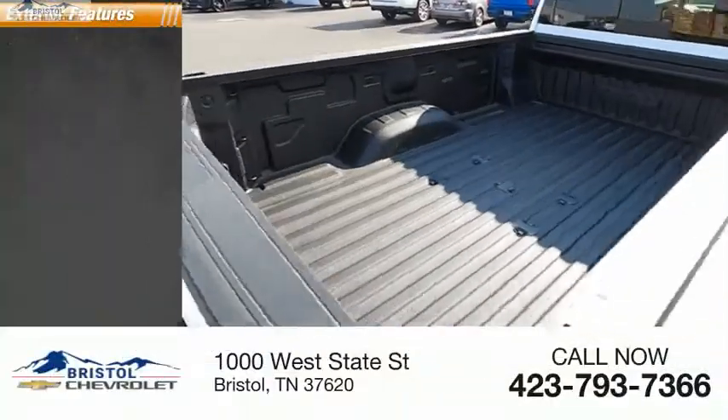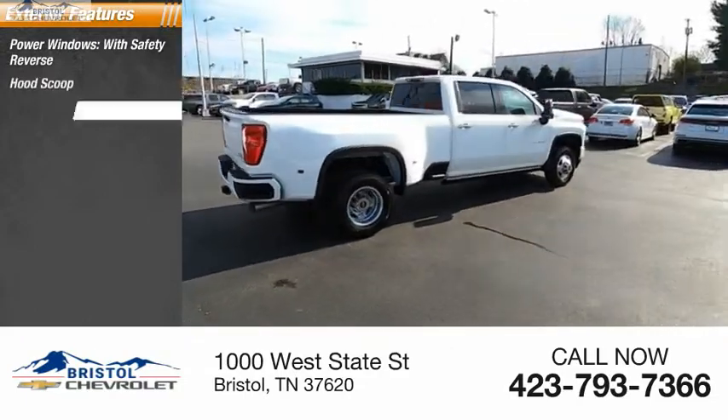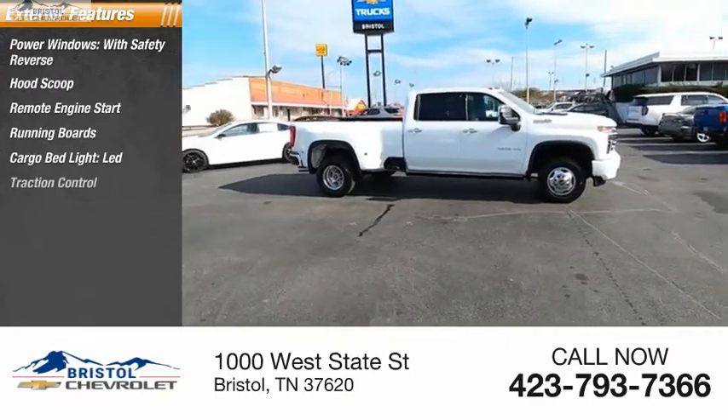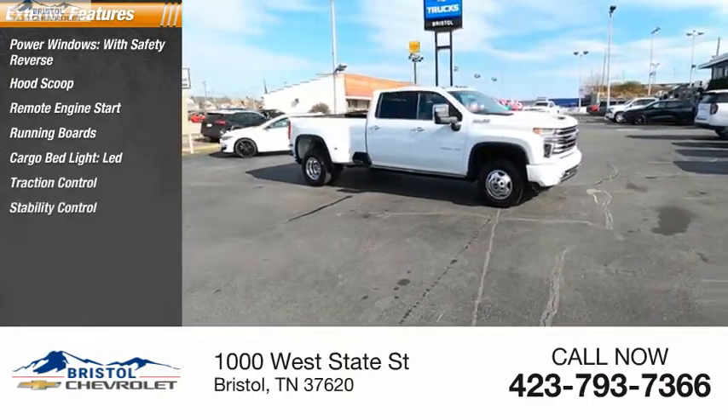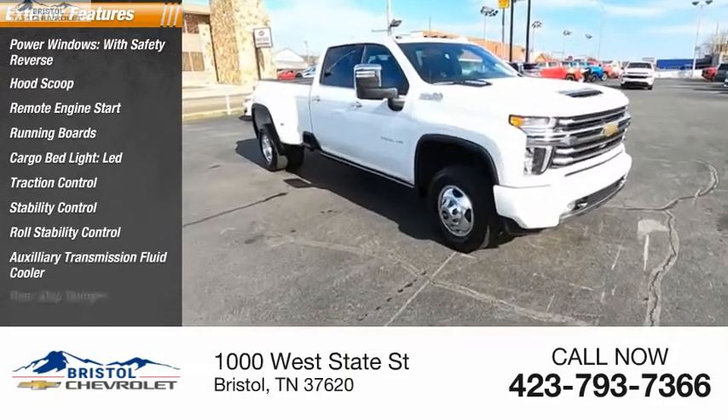Here are some of this vehicle's great options: power windows with safety reverse, hood scoop, remote engine start, running boards, cargo bed light, LED traction control, stability control, roll stability control, auxiliary transmission fluid cooler, and rear step bumper.